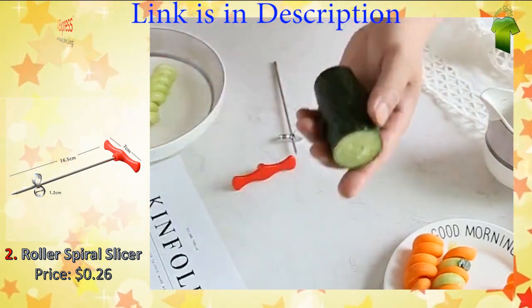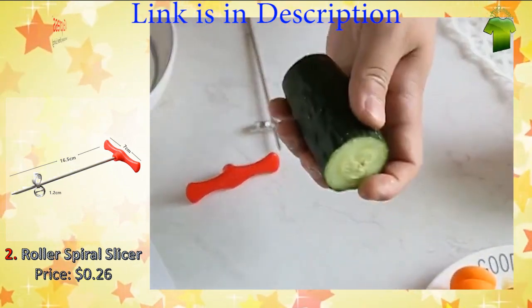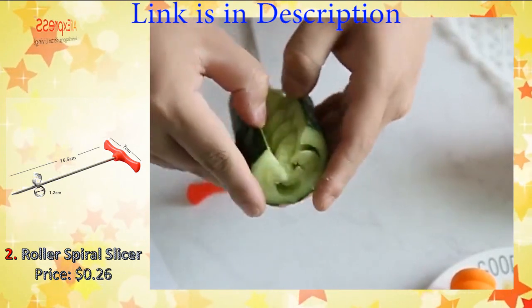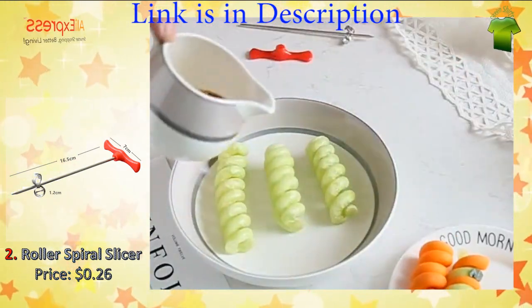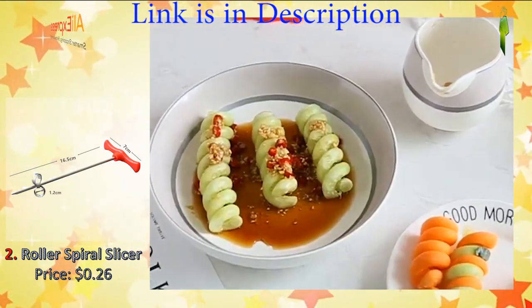It is fun to slice a potato in a curly way. It is a nice kitchen utensil. The product is suitable for potato, cucumber, carrot, and so on. Enjoy the fun time! Material: ABS and stainless steel. Size: 6 cm × 7 cm × 16 cm.